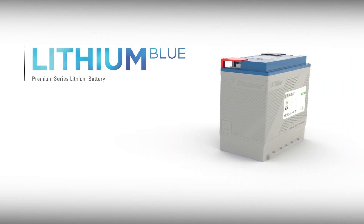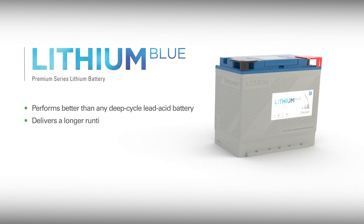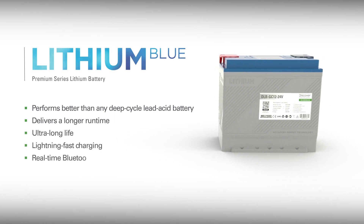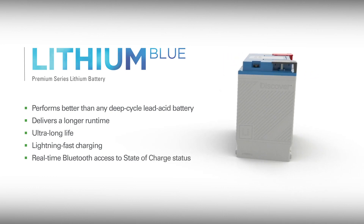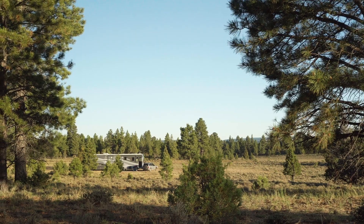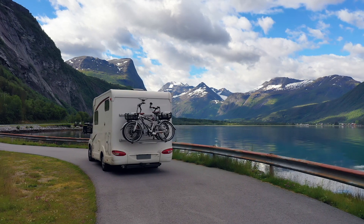The Discover Lithium Blue battery performs better than any deep cycle lead-acid battery, delivering a longer runtime, ultra-long life, lightning-fast charging, and real-time Bluetooth access to state-of-charge status. So let's take a closer look at why Lithium Blue is the superior battery for motive applications and deep cycle energy storage systems.